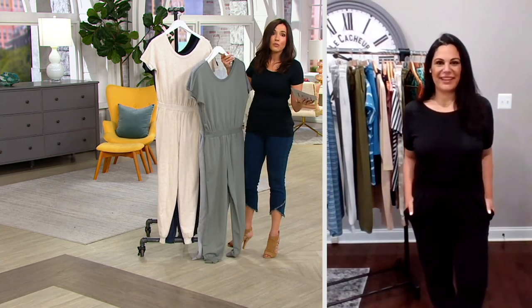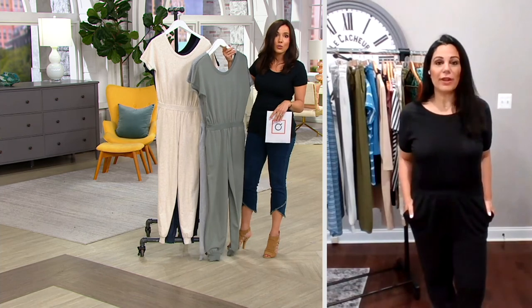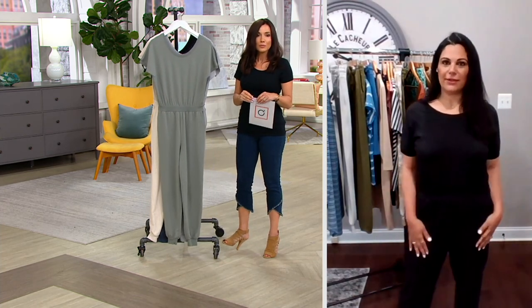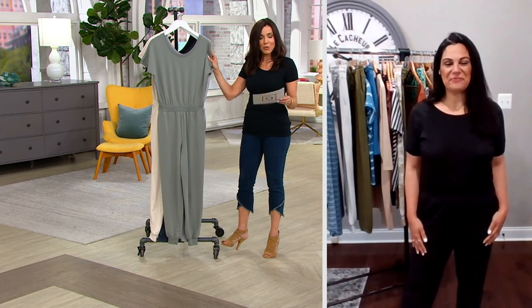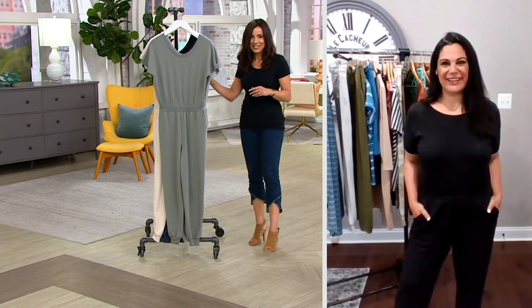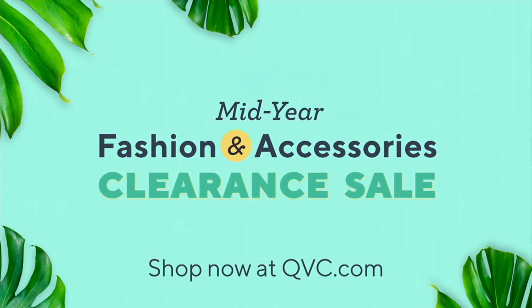Amel, you can spend more for a tank top than you can get this whole jumpsuit home for. One-piece dressing — couldn't be easier. It's 40% off the QVC price. Thank you so much. Thanks for having me, Sandra — always a pleasure. You bring us such cute things. Hey, by the way, the jeans that I have on — I'm not sure if you noticed — they are not your daughter jeans.